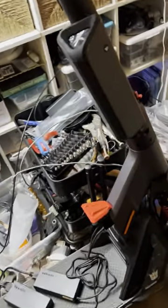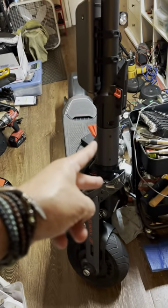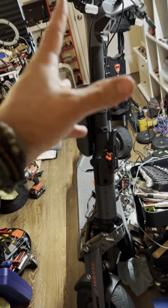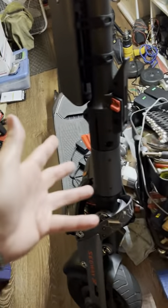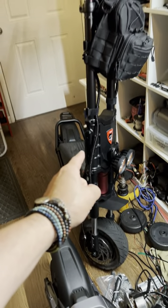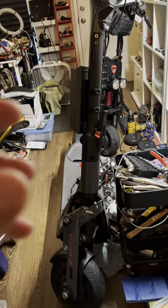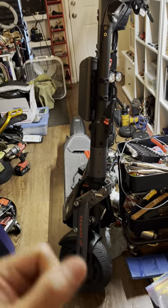I sold all my scooters — I had 10 scooters — and I bought two new ones: the Segway GT2 and the Wolf King GT Pro.